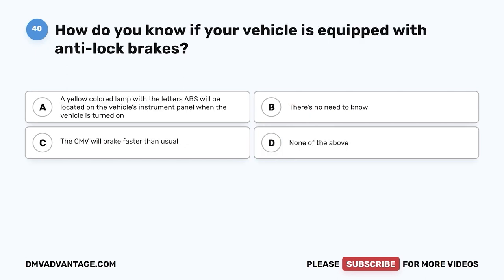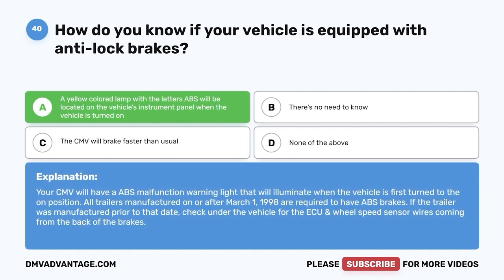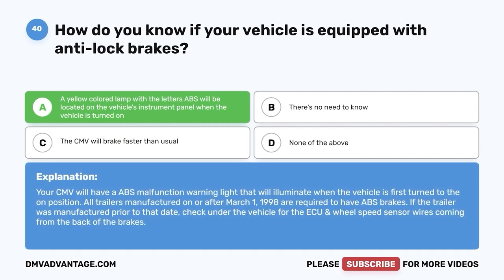Question forty: How do you know if your vehicle is equipped with anti-lock brakes? The correct answer is A — a yellow-colored lamp with the letters ABS will be located on the vehicle's instrument panel when the vehicle is turned on. Your CMV will have an ABS malfunction warning light that illuminates when the vehicle is first turned to the on position. All trailers manufactured on or before March 1, 1998 are required to have ABS brakes. If the trailer was manufactured prior to that date, check under the vehicle for the ECU and wheel speed sensor wires coming from the back of the brakes.